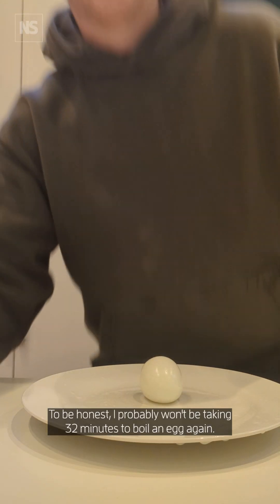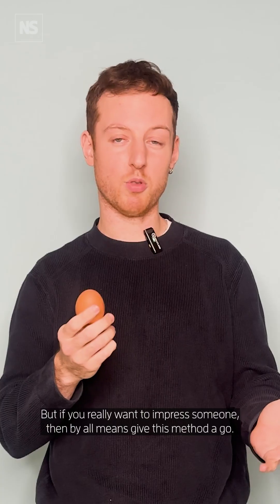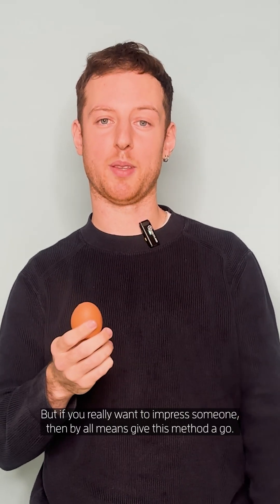To be honest, I probably won't be taking 32 minutes to boil an egg again, but if you really want to impress someone, then by all means give this method a go.